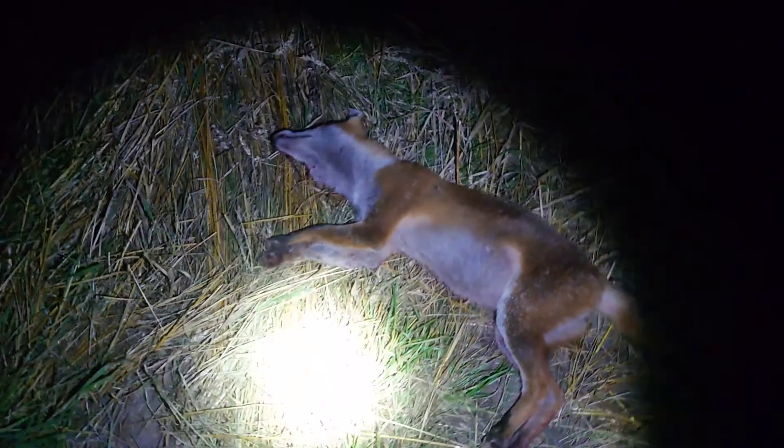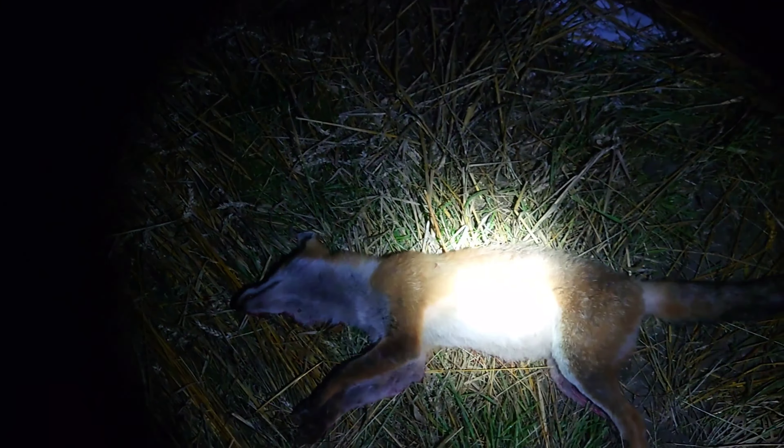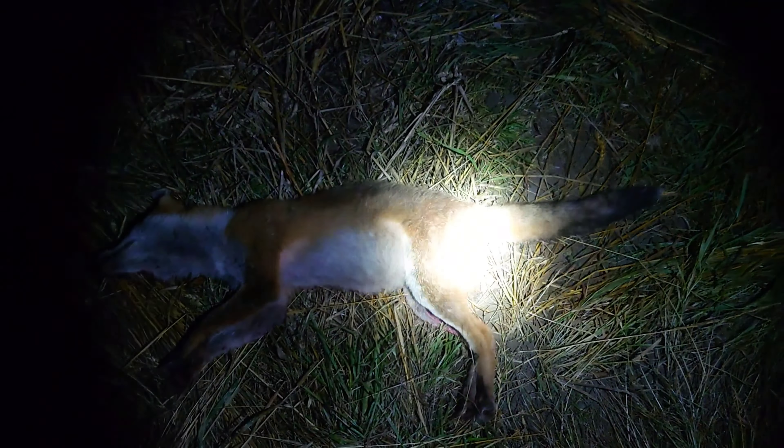There we are. Nice little vixen, looks like this year's. There's about 150 yards, so it's a nice one out of the way.